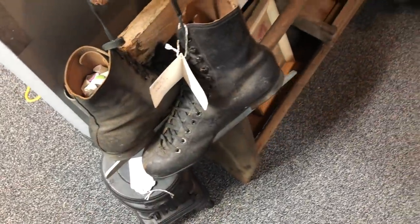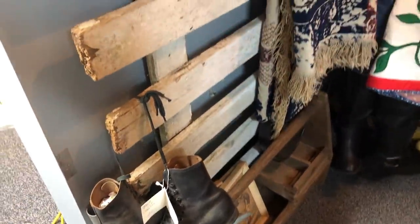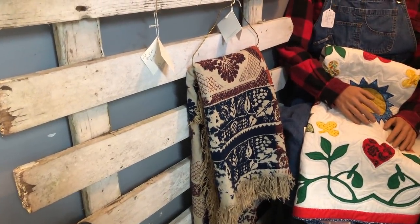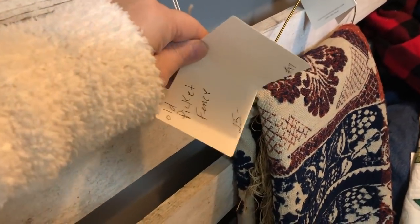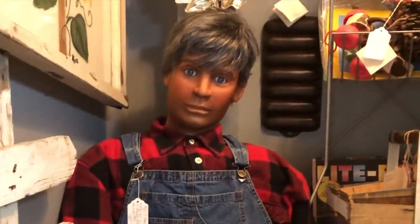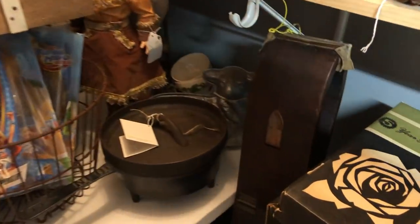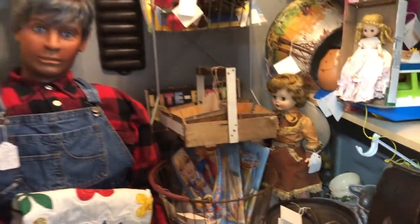I thought this was another neat decor idea right here. Usually you see figure skates hanging off of sleds, but I thought it was really neat to see those hanging off of this old piece of white picket fence. Scary alert — I could not believe it, I turned around after looking at everything and that was sitting there and I thought it was a person sitting there. So that was really scary looking.